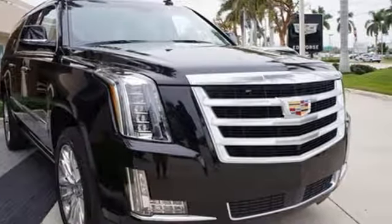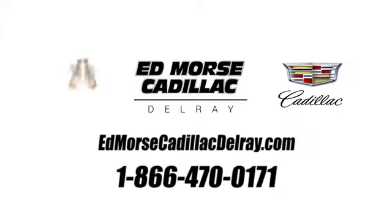You need to drive it to believe it. See it for yourself today. Call us today at 1-866-470-0171.